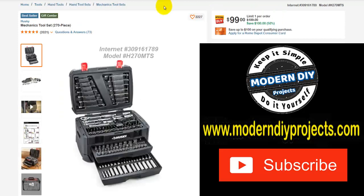Here we have another mechanics tool set — 270 pieces from Husky. This was $199, right now $99, save yourself $100. That's 50% off. It comes in a nice storage container so you can take it anywhere. It's very portable, everything is nicely stored, and you can find what you want instead of having to rummage around in a tool bag.